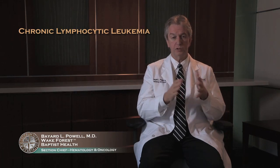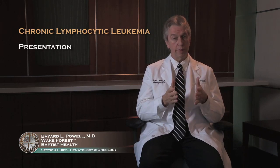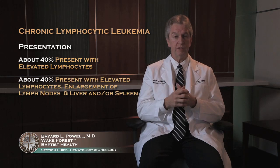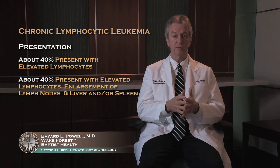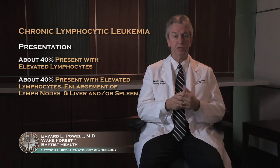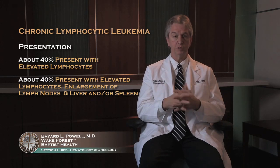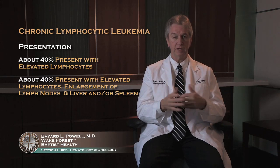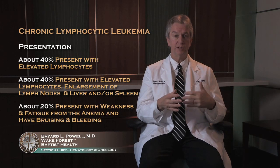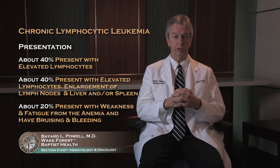So about 40 percent of people present just with elevated lymphocytes, and about 40 percent present with elevated lymphocytes along with enlargement of their lymph nodes or liver and spleen. Most of them are fairly asymptomatic, except they may feel some enlargement or slight abdominal fullness from the enlarged liver or spleen. The higher risk people with anemia or thrombocytopenia may present with weakness and fatigue from the anemia, or bruising and bleeding from the low platelet count.